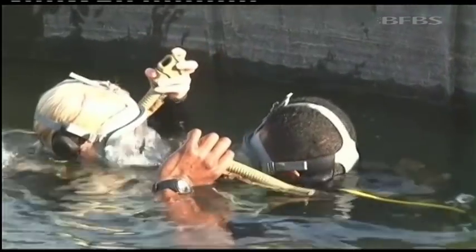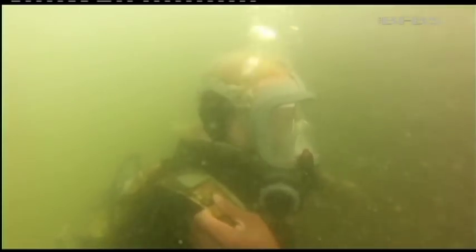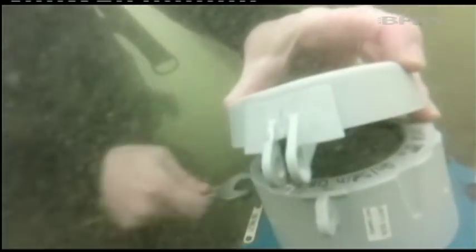After some skills on the surface it's time to submerge. Under the water you can barely see your hand in front of your face and the cold makes your hands quickly go numb. But the engineers put me to work, removing a screw from a piece of piping.